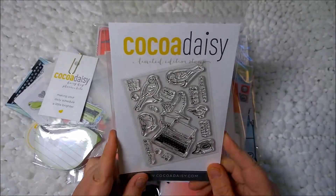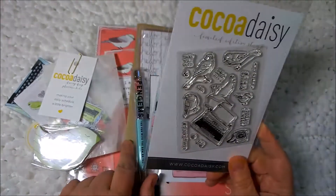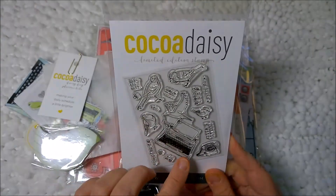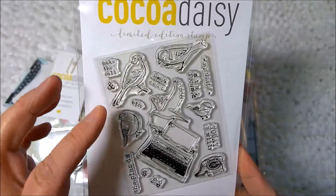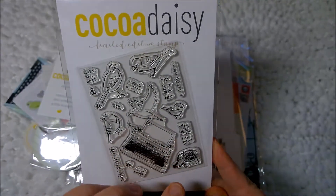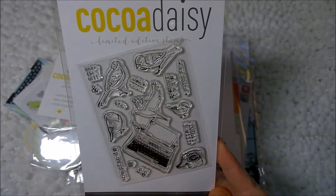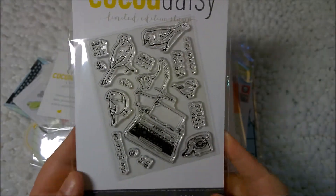First, I have some stamps, and they coordinate with the kit. It's the typewriter and some little birds — very cute. It says "make the call," "today's goal," "stay focused," "today I will." These look like planner stamps. So cute.